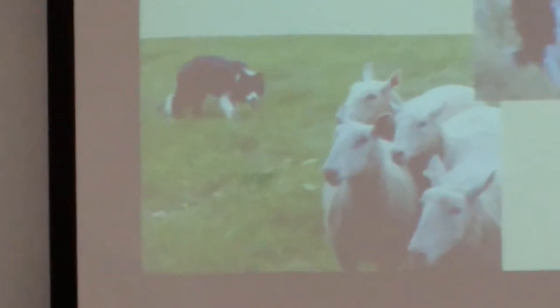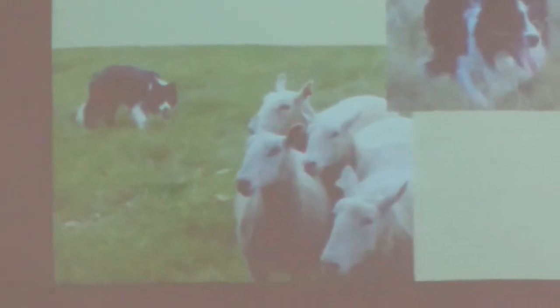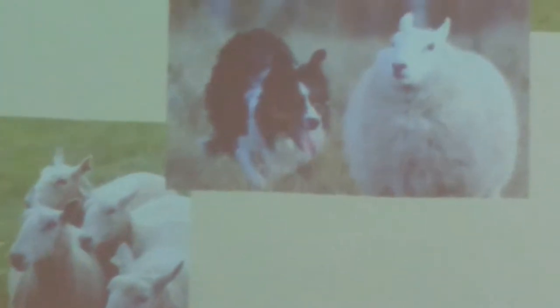Also, in the bottom picture, you can see the Border Collie is kind of sneaking up on the animals, showing its predatory instincts — showing that it's in charge and ready to move or pounce if an animal goes out of line.